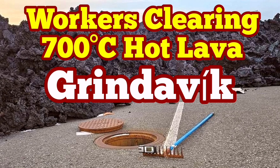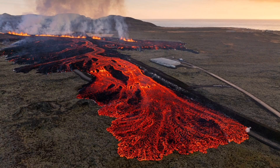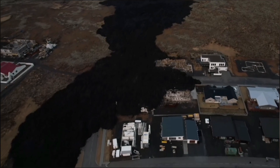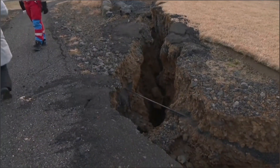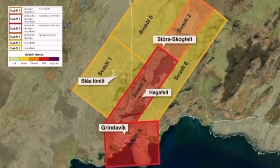Despite the bad weather and the ban on entry for people to collect their belongings from the Grindelweck, workers are continuing to work on the recent eruption near the Grindelweck in the Hagelfell, which touched the northeastern part of the town. They are digging through 700-degree hot solidified lava.